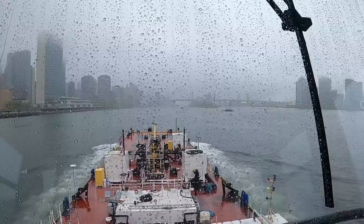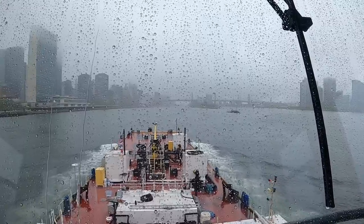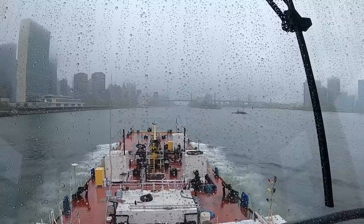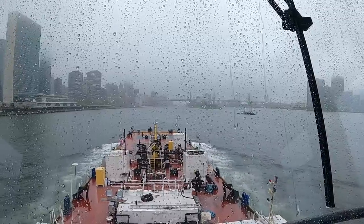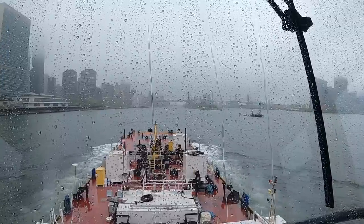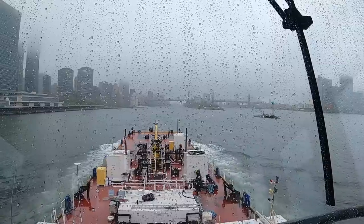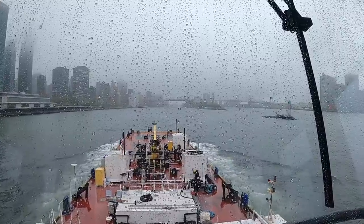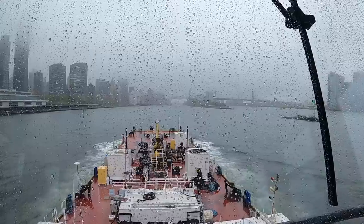The 59th Street Bridge — they used to call it the Queensboro Bridge, but everyone just calls it 59th Street now — is up ahead of us. On the left-hand side there's the UN building. I'm doing 7.4 knots right now, hooked up pushing this loaded barge. As the opposing tide calms down my speed should increase. I was really hoping it'd pick up enough to still make it there for 1330, but probably not going to happen — and that's totally fine. Looks like the visibility is improving a little bit.